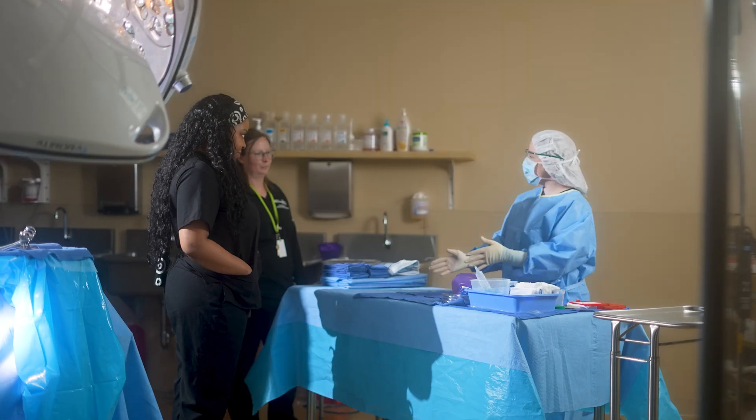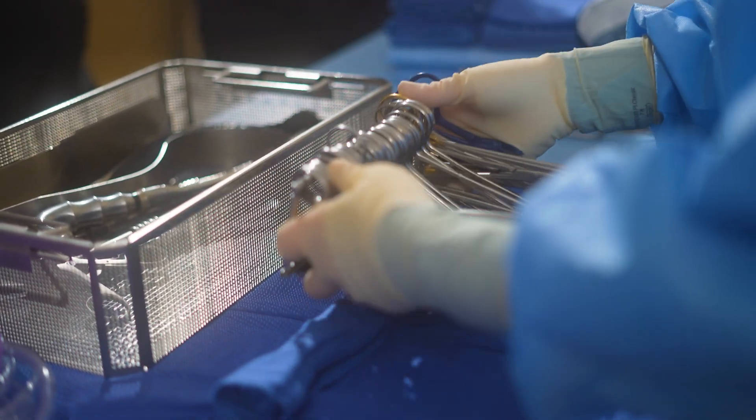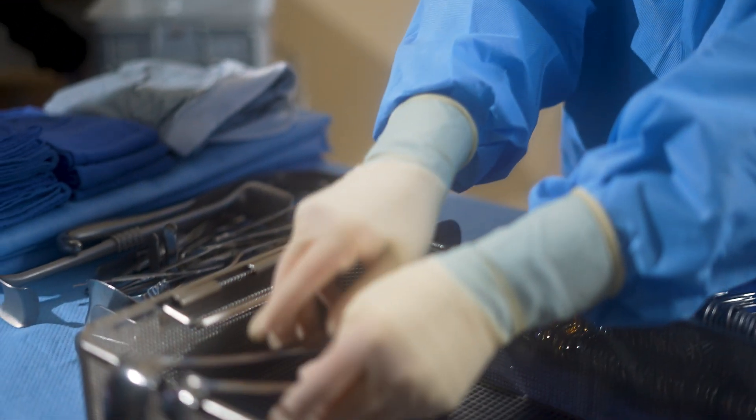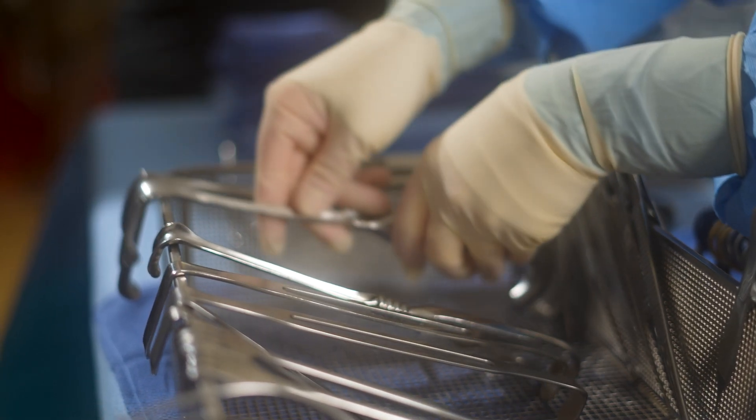We control the sterile fields and we help make sure that patient safety is first in surgery and out. We make sure that all of the instrumentation is available and that surgeons have what they need when they need it, and that we have the knowledge to help them if and when something goes wrong or we need to add things or assist.